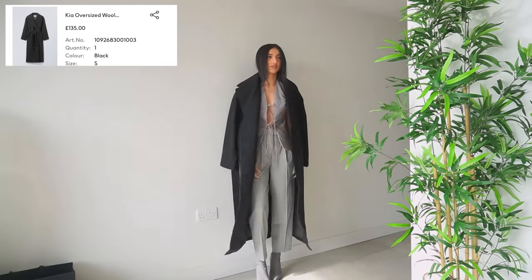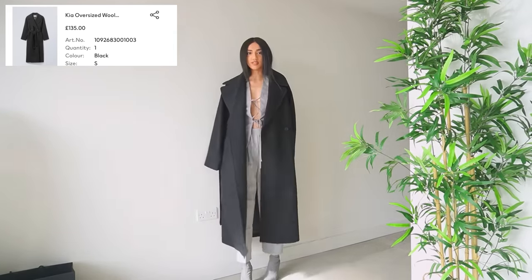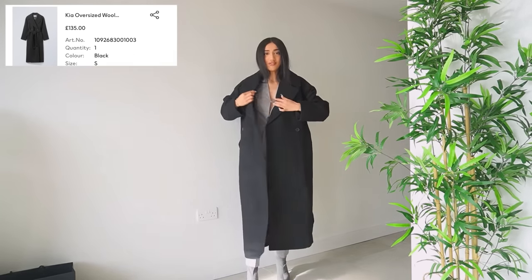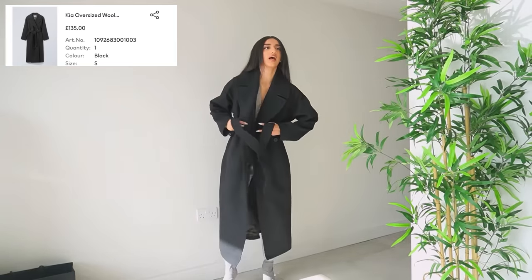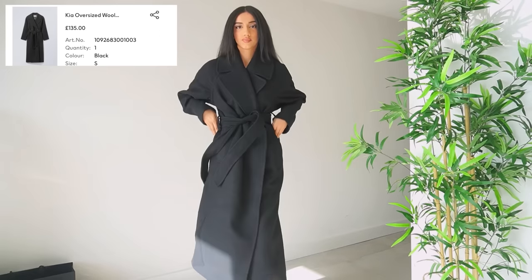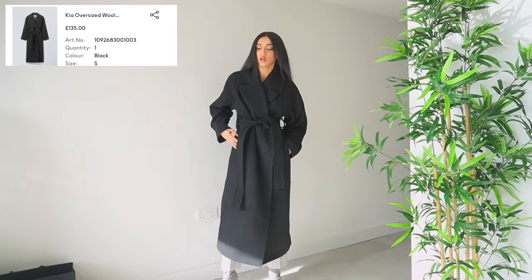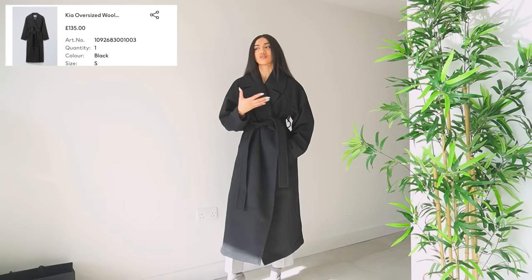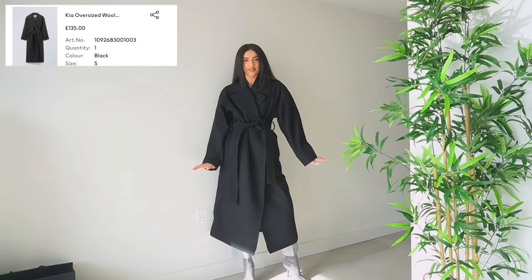Oh my lord — this is absolutely the perfect length I was going for and you can just chuck it on top of any outfit. You can button it up. I absolutely love it. The material is really nice and thick. When I've bought cheaper versions from ASOS or New Look the fabric is so thin and it doesn't give you that expensive vibe.